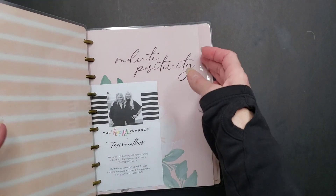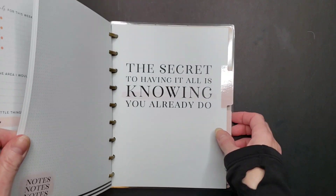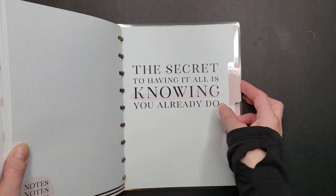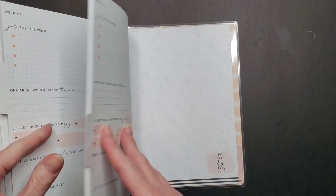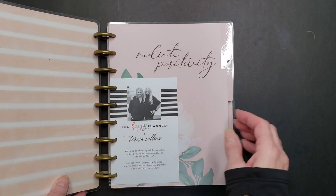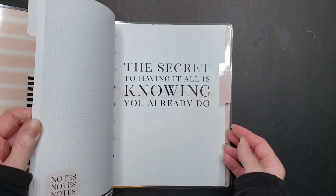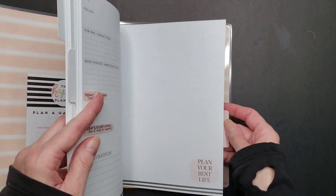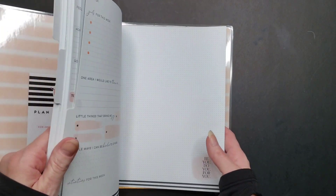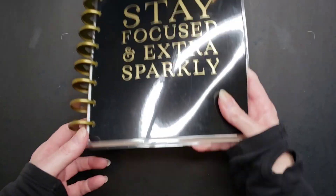The next thing is from the Teresa Collins Be Happy Box — it's a guided journal. As much as I love the colors in this, I've had it for over a year and I've never touched it. I'm not really much of a guided journal type of person, so I may sell that. It's on its way out.